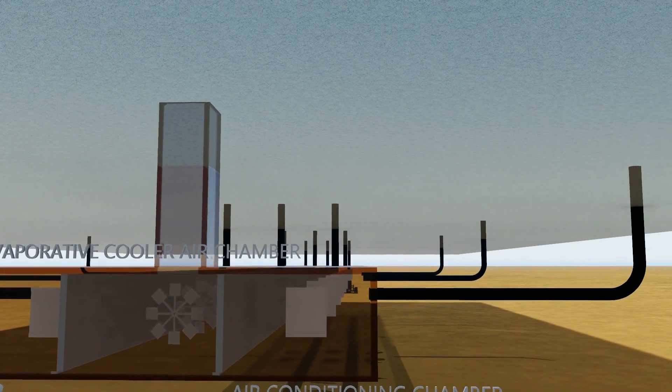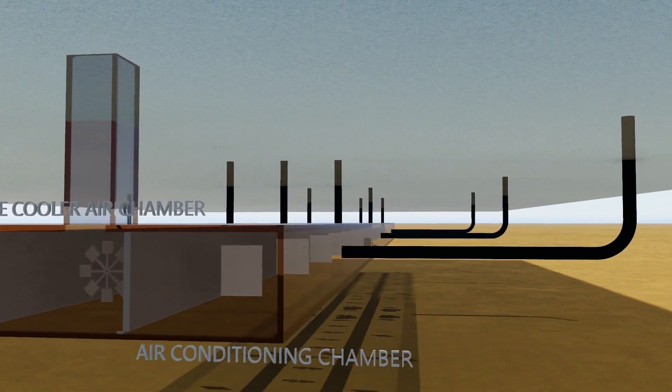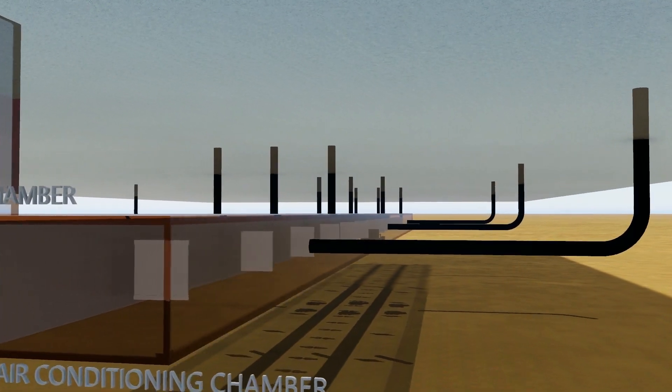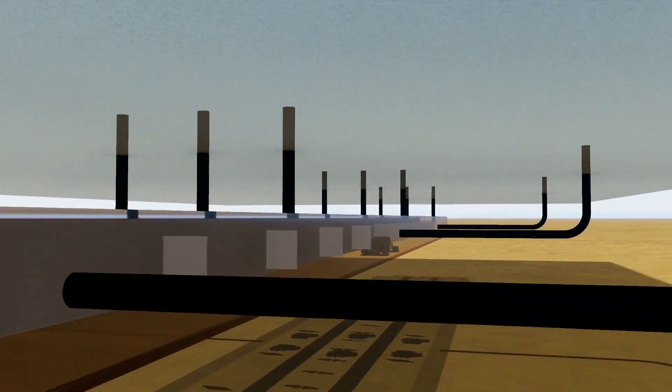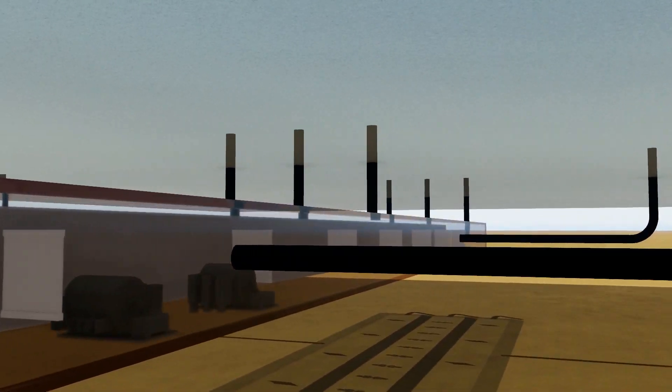The heating chamber uses electric filament panels or air gas fueled heaters to produce warm air. In winter conditions during daylight hours, solar heat from the roof sealed air cavity is redirected back into the heating chamber for building distribution.